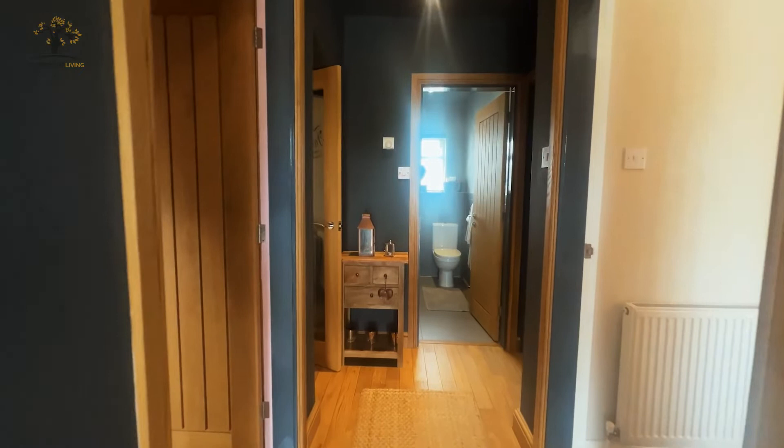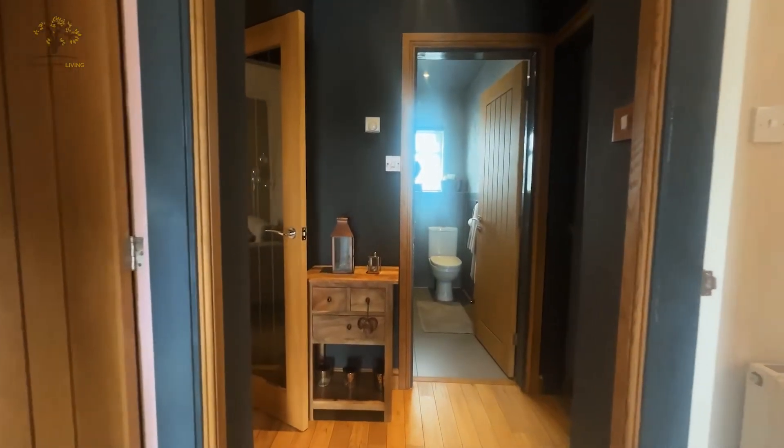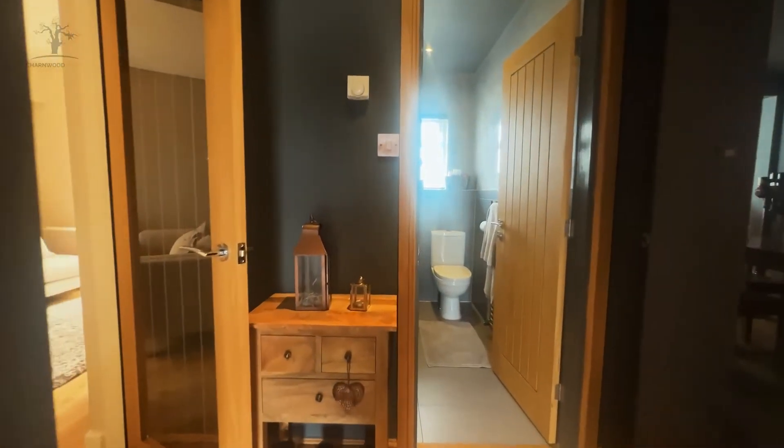As you enter the property you'll be greeted with a welcoming hallway. You'll notice the stunning oak floors that run throughout the property, and as you make your way up you'll come to the family bathroom.